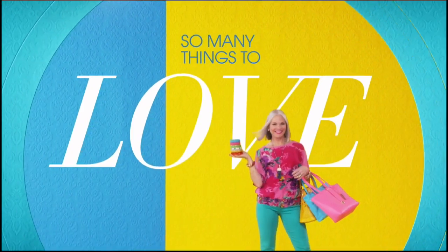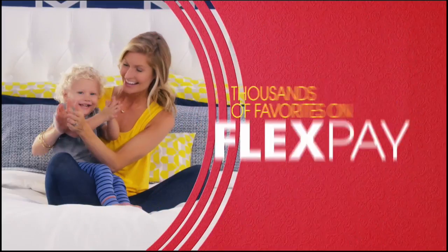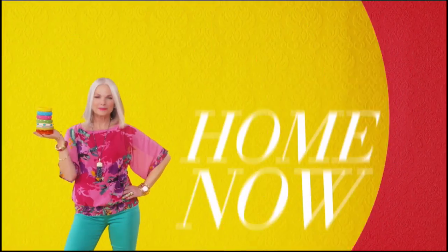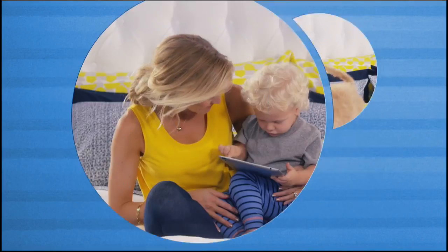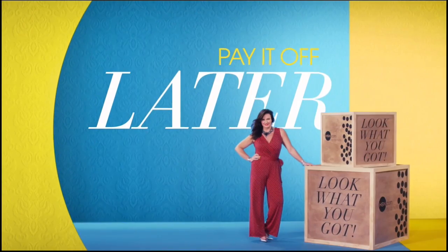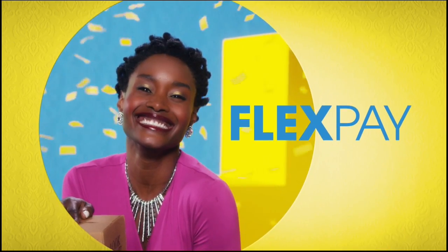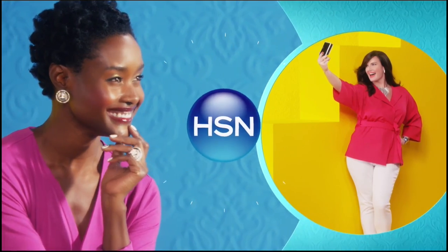There are so many things to love about HSN, but one thing that makes shopping here fun is FlexPay. Get it home now without the stress of paying all at once. Why pay full purchase price today when you can pay over time? Buy what you want now, pay it off later with your credit or debit card. FlexPay — it's that easy, exclusively at HSN.